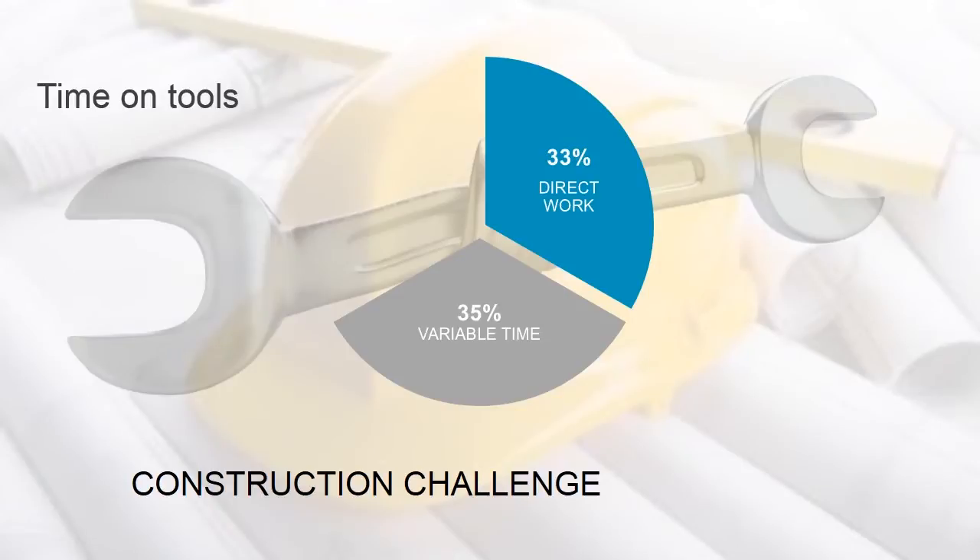Another third of the time is called variable time — the time spent getting safety permits and training, moving material around, break times, and logistics to and from the job. Variable time may change from job to job or client to client. Disturbingly, another approximate third of all construction personnel time is spent idle and waiting.